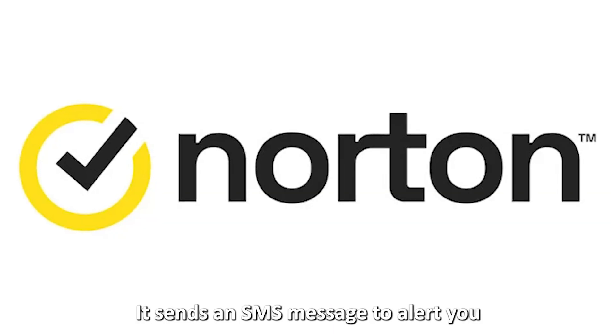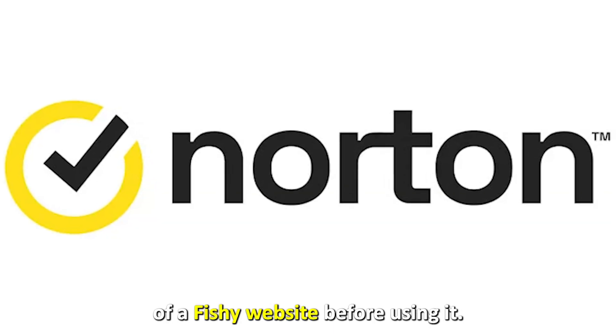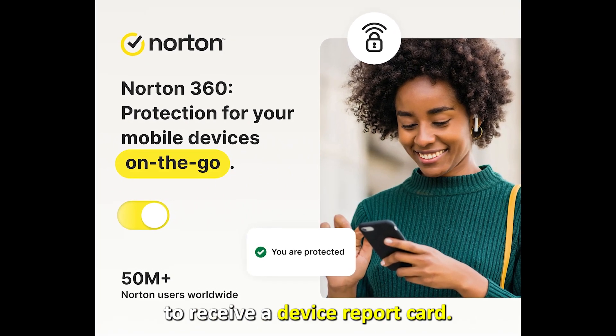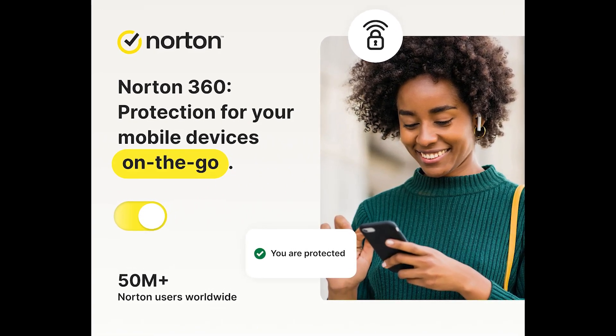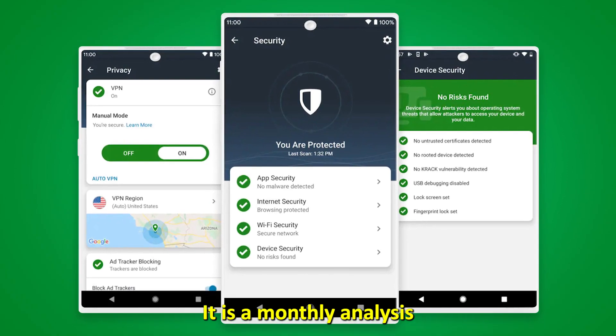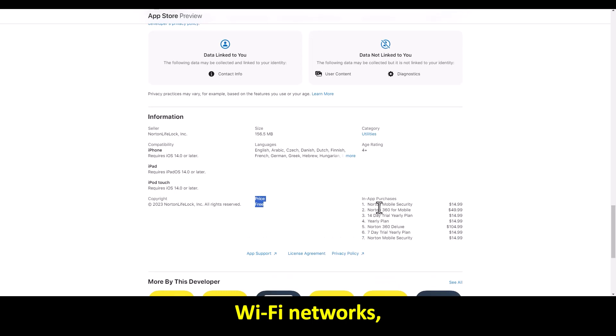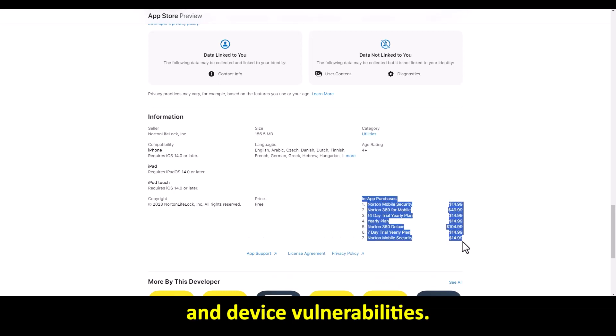It sends an SMS message to alert you of a suspicious website. Before using it, you'll provide your email address to receive a device report card. It is a monthly analysis of your previously scanned websites, risky apps, Wi-Fi networks, and device vulnerabilities.